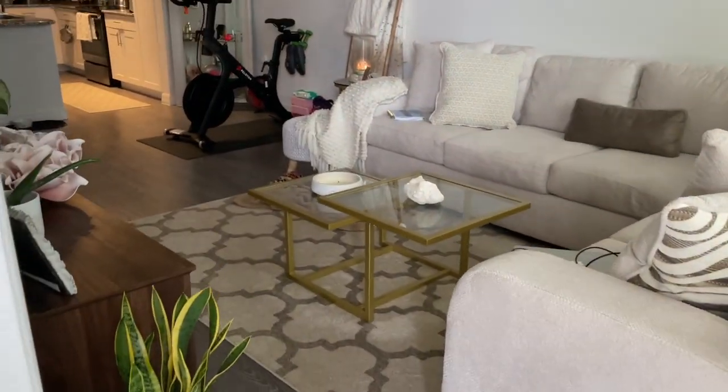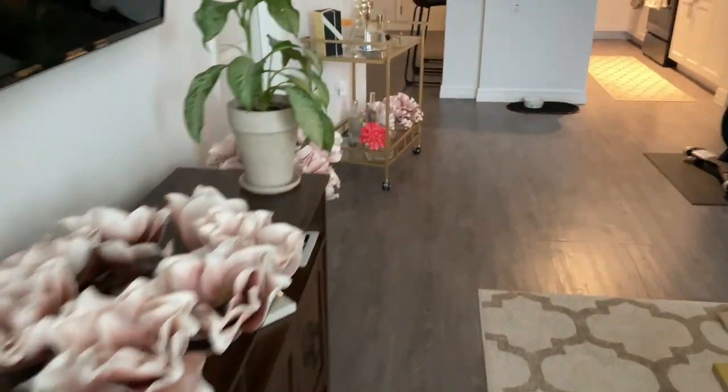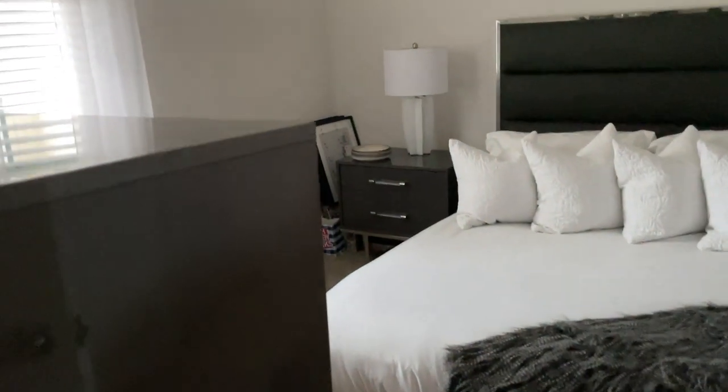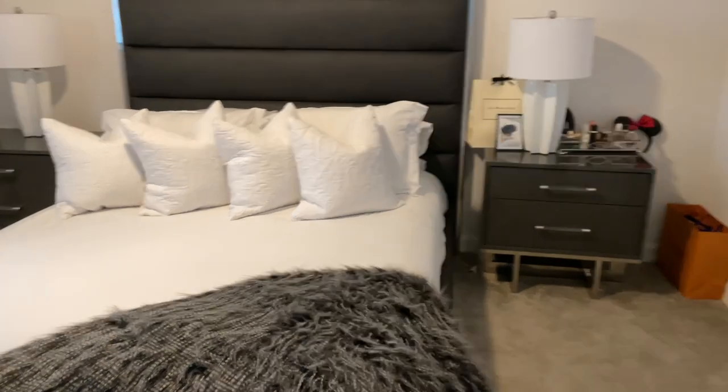Then I just have these two lanterns that I got from Kirkland's. Going back in — we have my bedroom. It's very simple, and I went with gray and white in here.